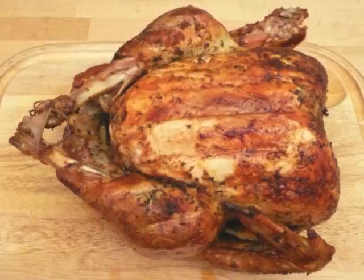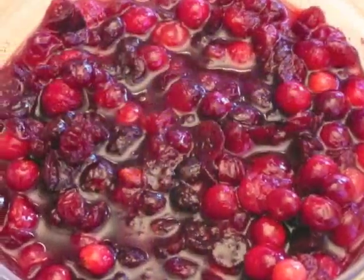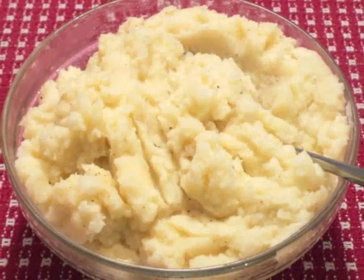Do you want a Thanksgiving turkey that looks like this? Not this. Cranberry sauce that looks like this? Not this. And mashed potatoes that look like this? Not this.